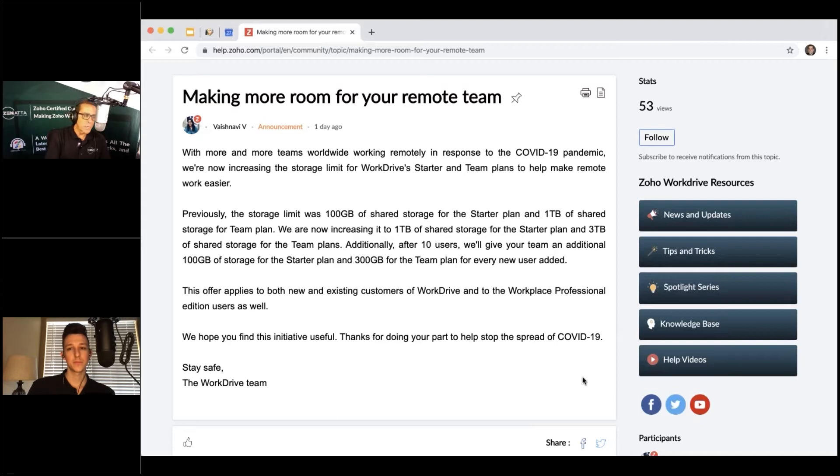On the team plan, you're going from one terabyte to three terabytes, and this appears to be a permanent upgrade — not a temporary COVID measure. That's a massive increase. You also get an additional 300 gigabytes for every new user you add to the team plan after ten users, so 300 gigabytes per user on the team plan across the board. Good stuff.